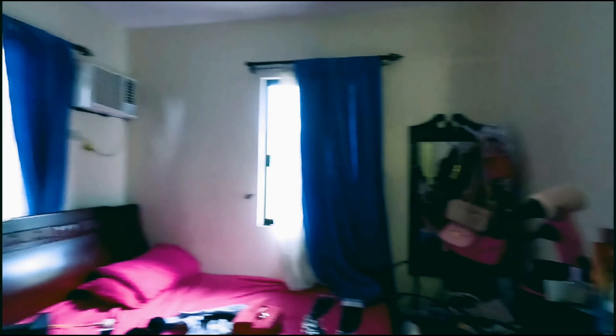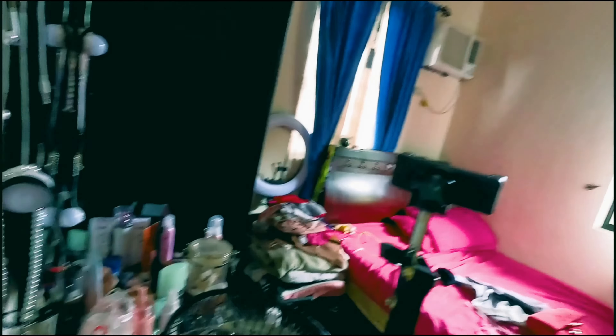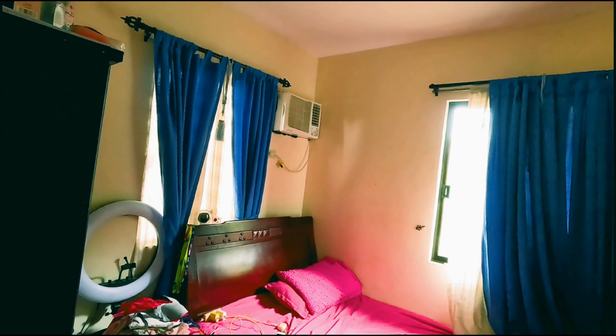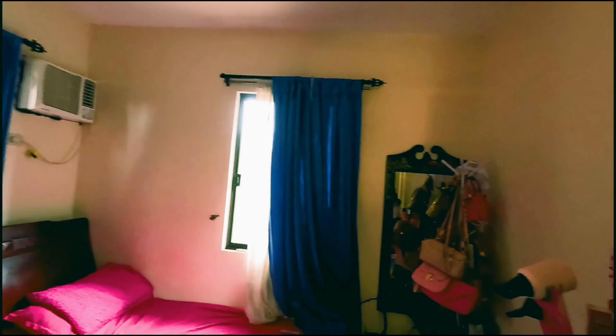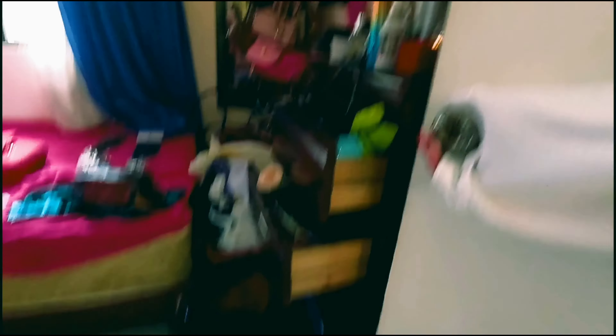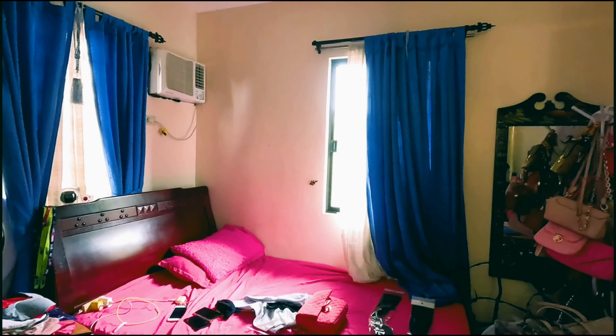Now let's head upstairs and check out the bedrooms and the other two bathrooms. There's really a lot of room up here — all three bedrooms have air conditioning. The master bedroom has a split-type air conditioner. Most of the personal items in the room are not included, but the bed, cabinets, and closet where you put your clothes are all included.